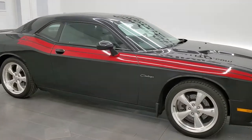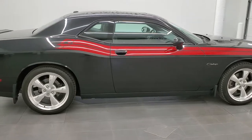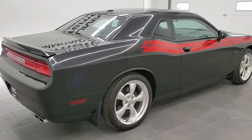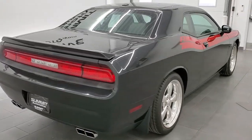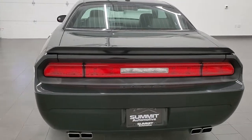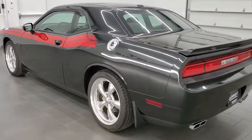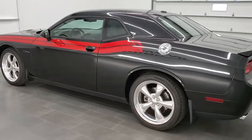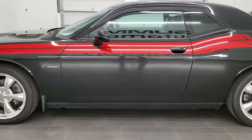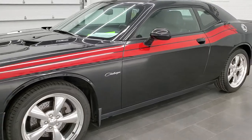This 2011 Dodge Challenger RT Classic in brilliant black crystal pearl is stock number 11642Z. We are here at Summit Automotive in Fond du Lac, Wisconsin, your new and used Dodge and Dodge Challenger and sports car headquarters. Today we are checking out this super clean 2011. This one has the 5.7 liter V8 Hemi motor, which pumps out 376 horsepower in this particular model year.